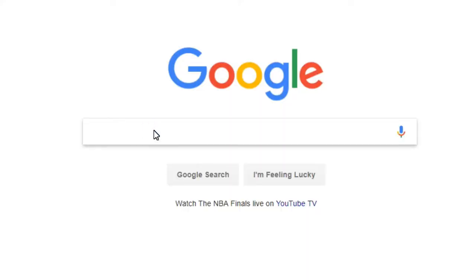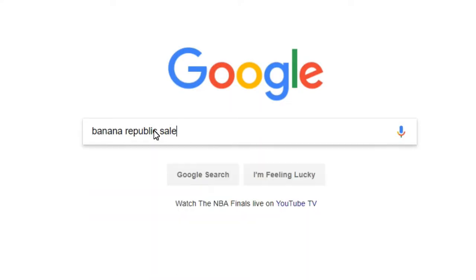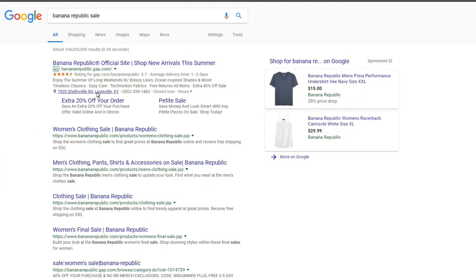These pants retail for $100. Banana Republic often has sales, so think Fourth of July, Memorial Day — you can get 40% off and usually get them for around $60.